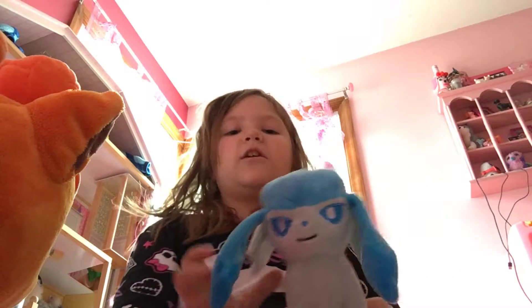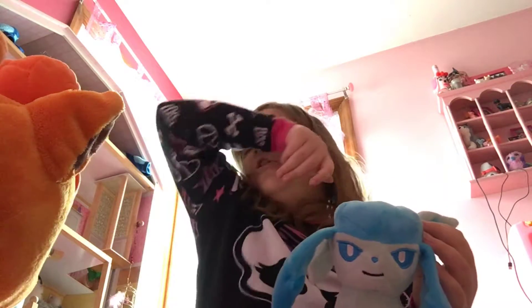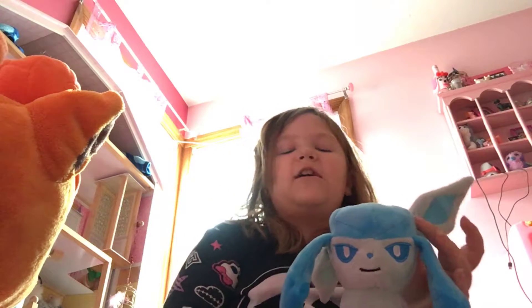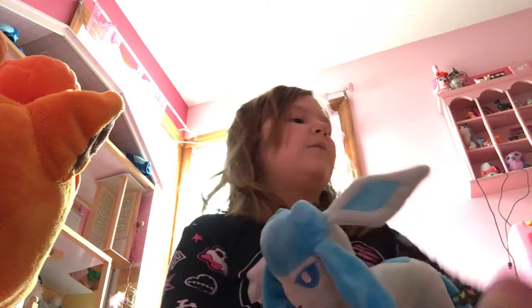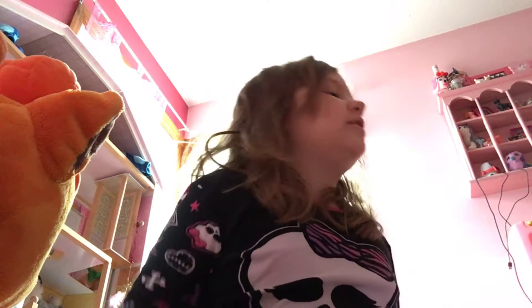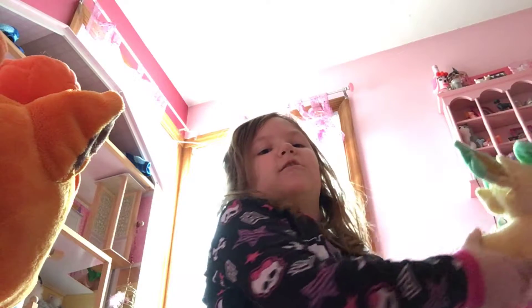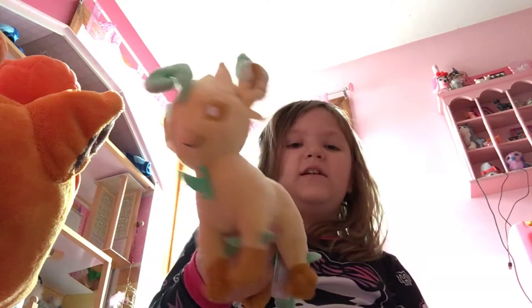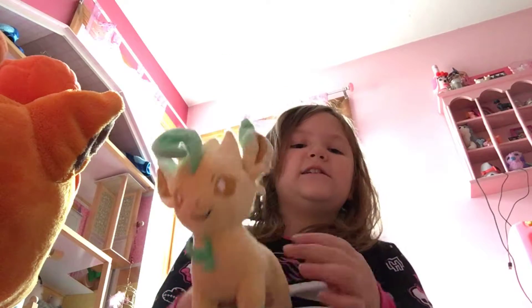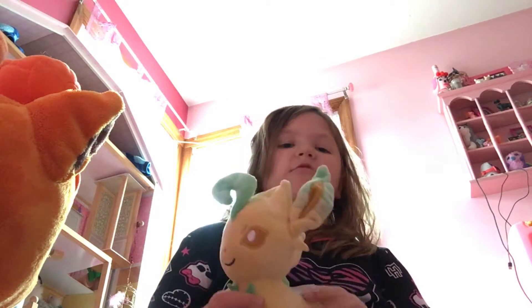My Aunt Jenny gave me this Glaceon. It's my first standing Pokemon — all my other Eeveelutions are just sitting. And this is my second standing Pokemon. Mom got this Leafeon for me — it was like 20 bucks or something. It's really cute and so soft.